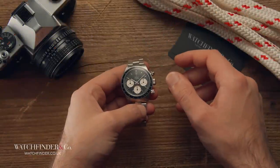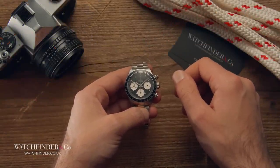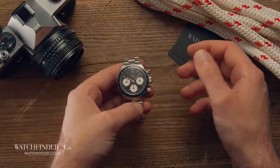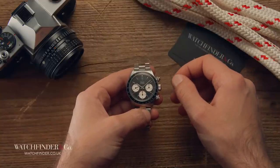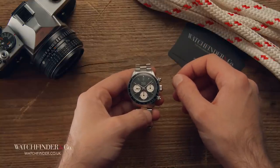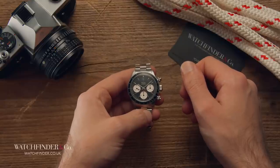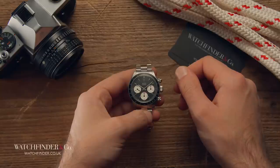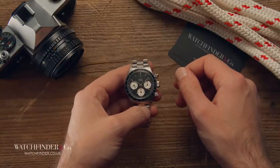Up until the late 1950s, the chronograph watch was a bit of a nomad. Dive watches were for divers, pilot's watches for pilots, and so on — but chronographs weren't really for anyone in particular, at least not until Jack Heuer managed to persuade friend and racing driver Jo Siffert to flog his chronograph watches up and down the Formula One paddock. That helped to seal the chronograph's ultimate destiny as a driver's watch.